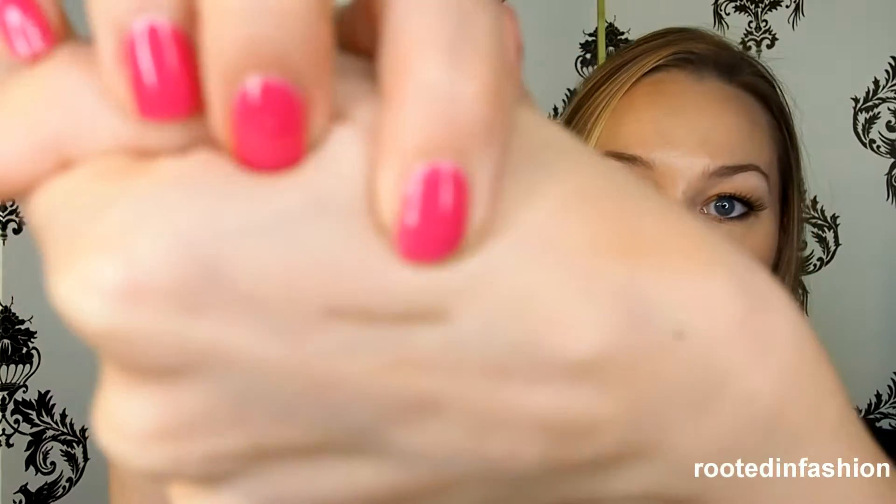This is the IT Cosmetics Brow Power universal brow pencil. It's been around for a very long time — nothing new — but I've never tried it and I'm very excited because I've heard so many good reviews. This is in universal taupe. On one end you get the pencil and on the other end you get a little spoolie, which is really nice. I'm hoping it's not too warm on me since my brows are more ashy or gray, but I'm excited to try it out.